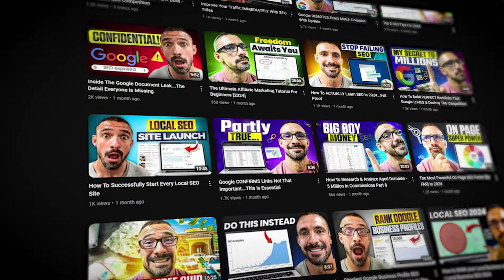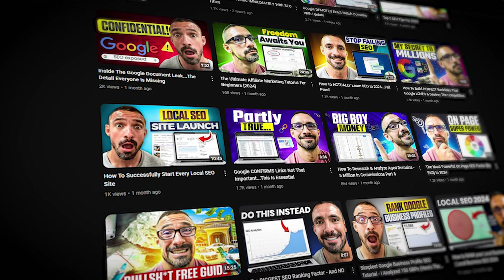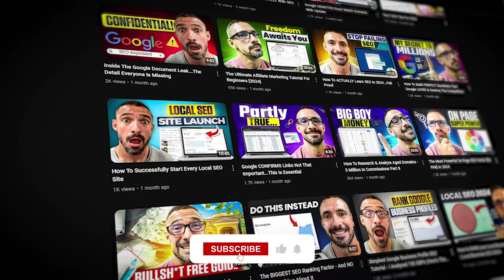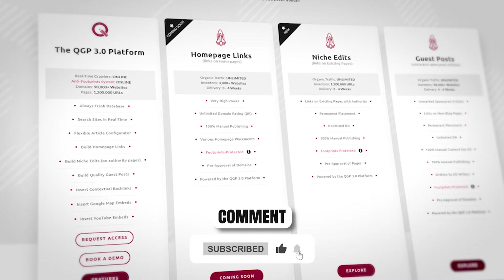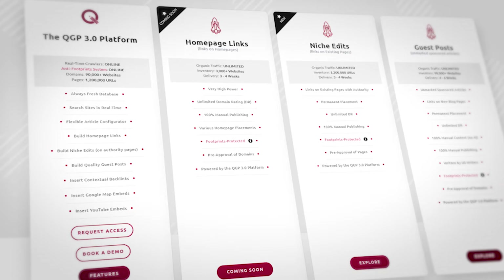I have plenty of videos on the channel on aged domains — how to find them, how to get them, what to do with them — and more are coming, so make sure you subscribe. You can also check out the link building provider I use to power up my pages in the description below. By far the best link building service on the entire planet, and I stand behind that. Drop me a comment, give me some video suggestions below, and make sure you smash that like button.